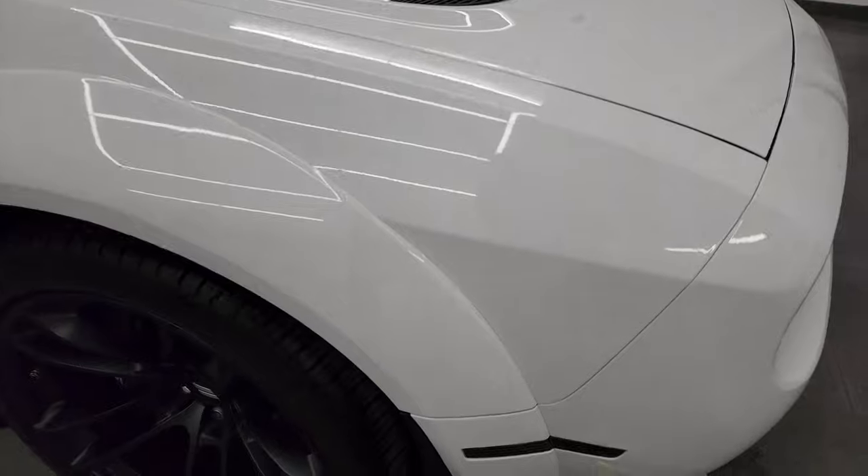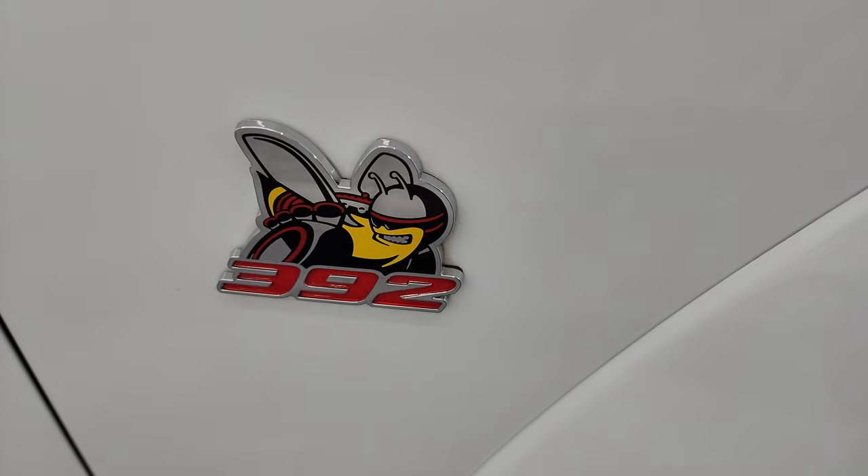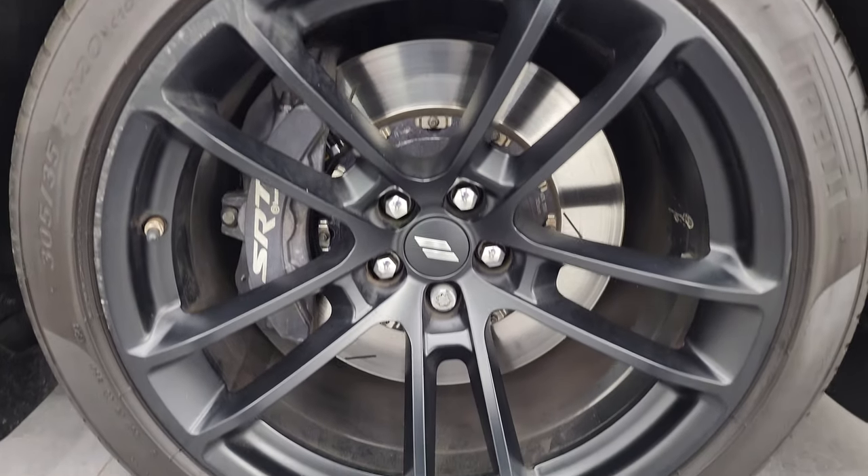Didn't see any dents or dings on that hood. Passenger side front fender is in great shape. You do get the 392 badge logo on there. Passenger side front wheel is in pretty nice shape as well.